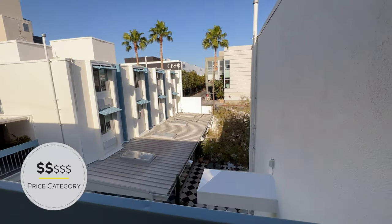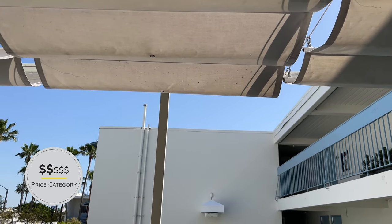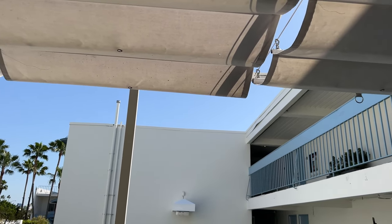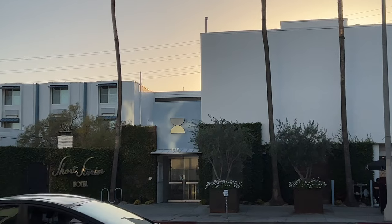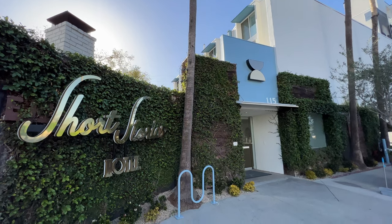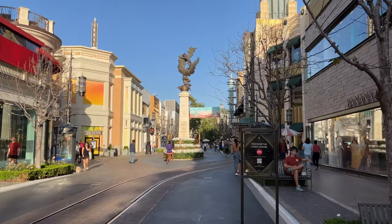In terms of price, this place is a pretty good deal for LA, with rooms starting at about $350 if you book early. One of the reasons we're recommending the Short Stories is because it's really central, with lots of great places within walking distance.